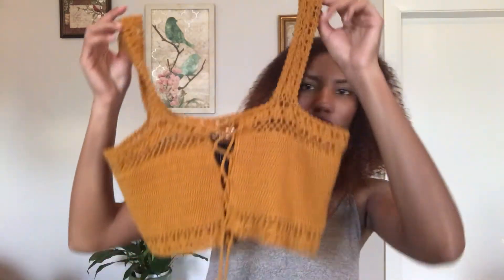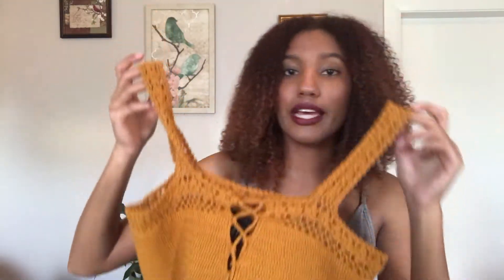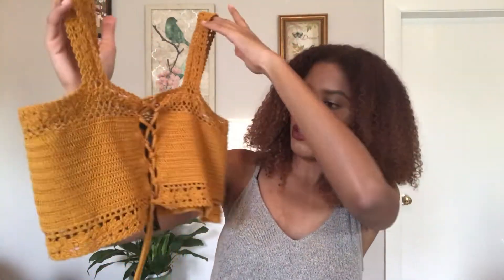The first thing I'm gonna show you is this crochet top. It's weird because I feel like in Forever 21 you can't really find too many trending pieces, and I was surprised to see this. This crochet top — they're super trending right now especially in white — but I saw this yellow one and I still thought it was really cute.